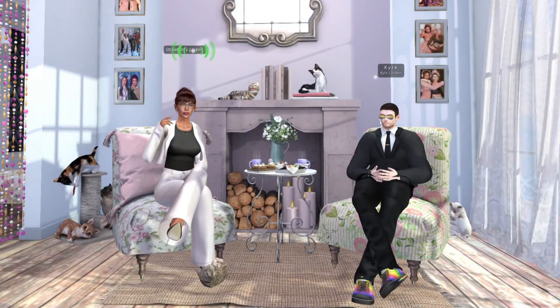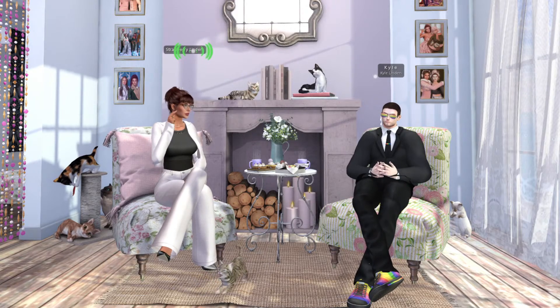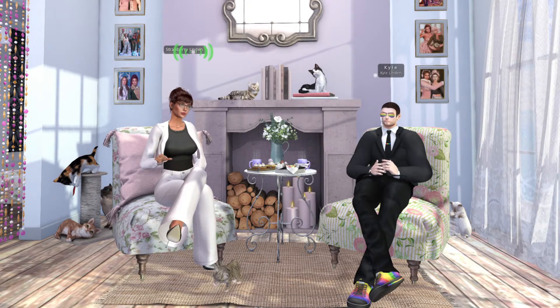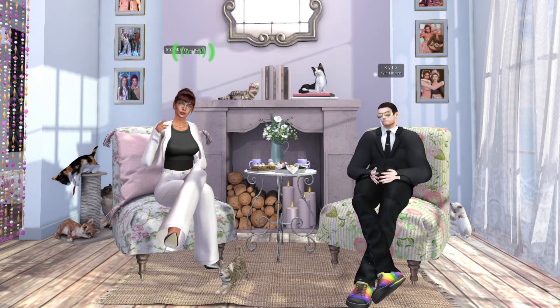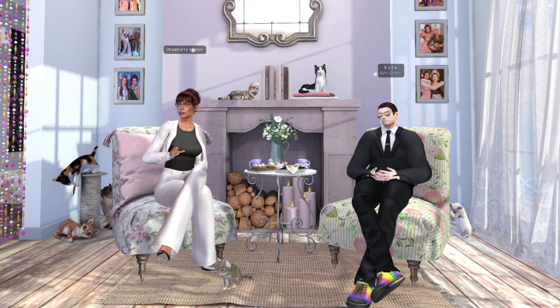Hello everyone and welcome to Second Life University, a project that aims to provide informative content about the virtual world of Second Life. My name is Strawberry Linden and today we will be getting some JIRA tips from Second Life's Senior QA Manager Kyle Linden. Thank you for joining us Kyle. You're welcome, thanks for having me.